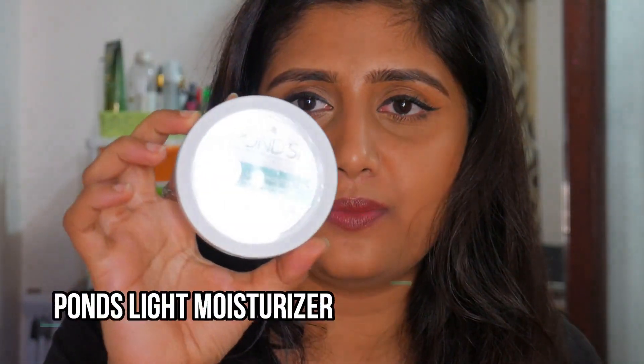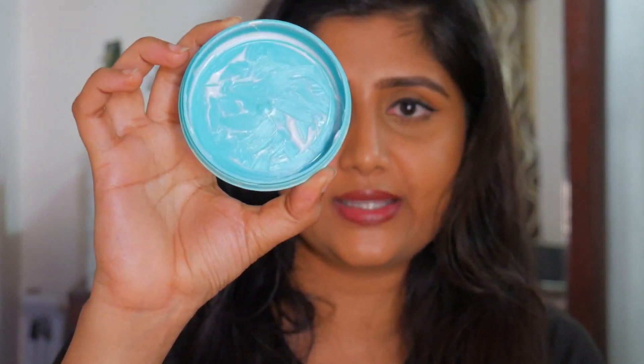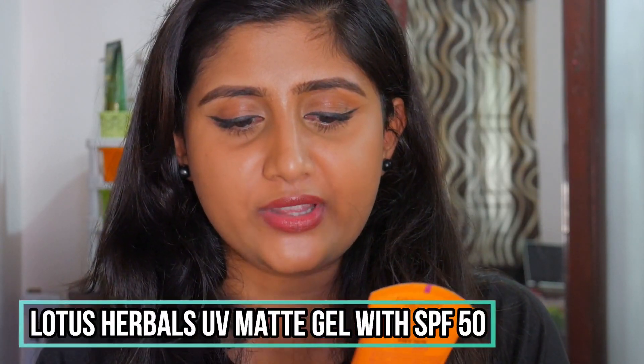The next moisturizer is the Ponds Light Moisturizer — I've completely used it up. I'm currently using the Ponds Super Light Gel, which I love even more. But this light moisturizer is great for very dry skin, while the super light gel suits oily or combination skin. This moisturizer smells heavenly and is a really solid product.